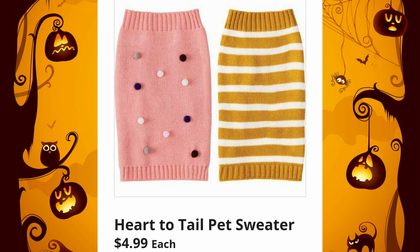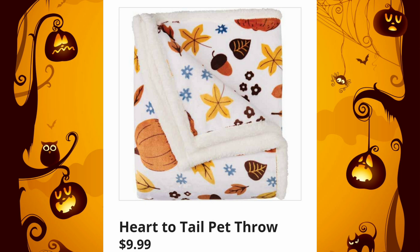Heart to Tail Pet Sweaters, just $4.99 each — that is an amazing price, you can't even get that price at Walmart. And the Heart to Tail Pet Throws are $9.99. They're super soft and cozy, such a great buy.